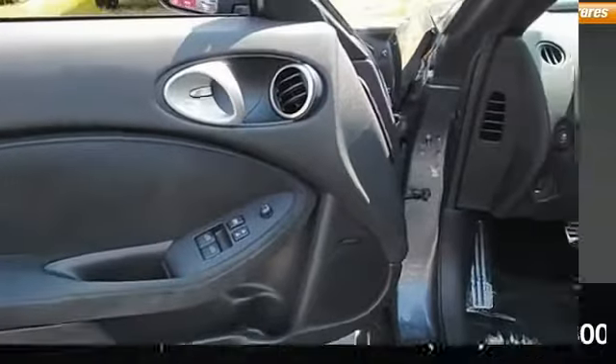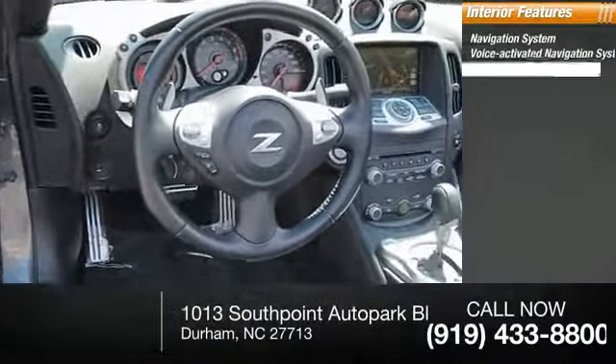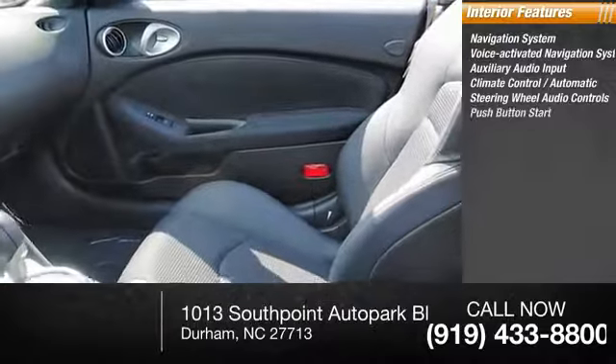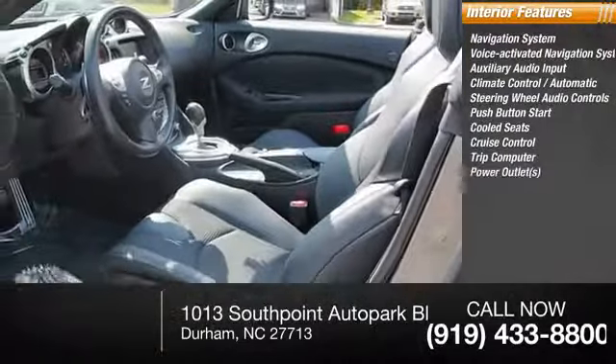Inside you'll find a navigation system, voice-activated navigation system, auxiliary audio input, automatic climate control, steering wheel audio controls, push-button start, cooled seats, cruise control, trip computer, and power outlets.